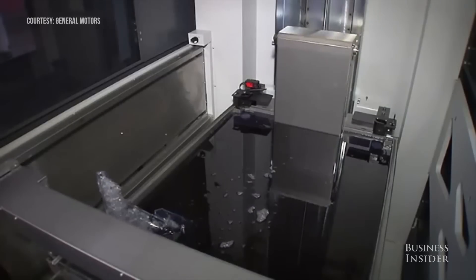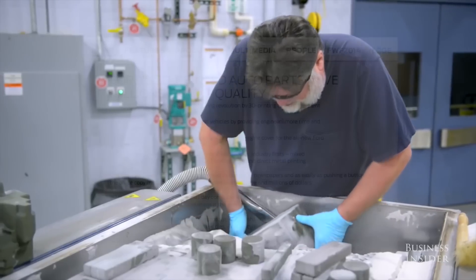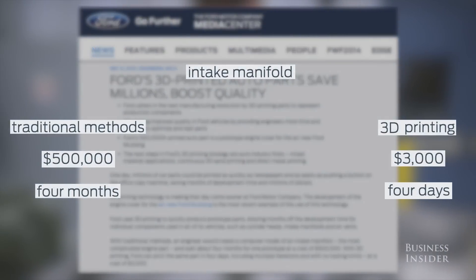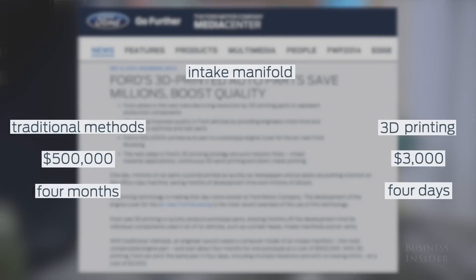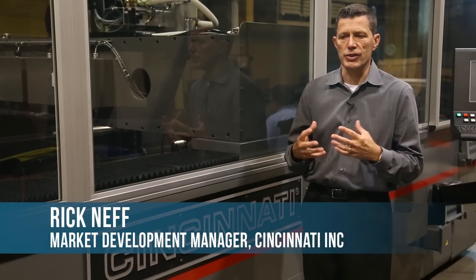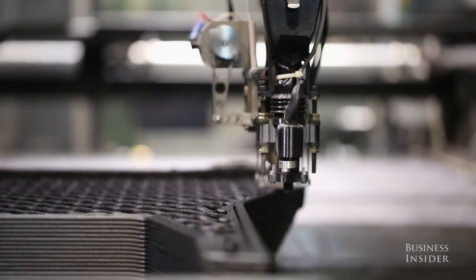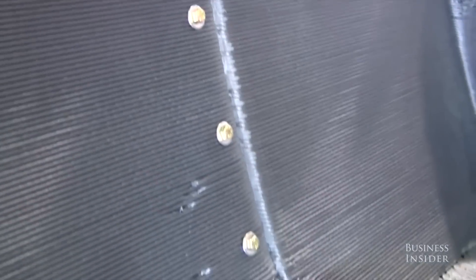Major automakers have long been taking advantage of 3D printing for design and prototyping in particular. Ford is saving nearly half a million dollars and months of production time with just one 3D printed prototype part. The reason why 3D printing is so revolutionary is because things that used to take hours and hours of processes can now be made very quickly — you can get something you can hold in your hand or actually put on a final product and use it.